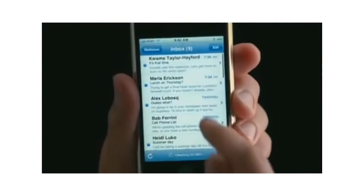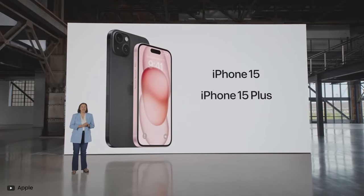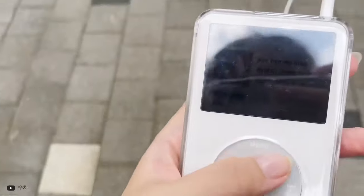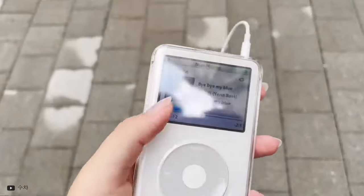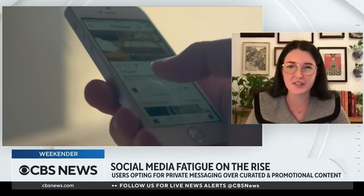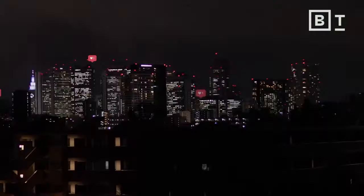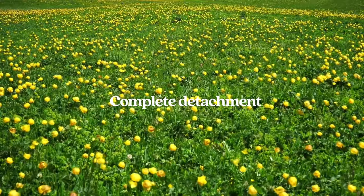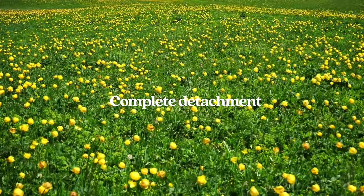So why does the iPod Classic still matter now? Well, technology is still constantly evolving, but I think there's a certain charm in having a portable, offline, and dedicated music player to listen to downloaded music through wired headphones. In a world with so much noise and social media bombardment, the idea of using a device that offers complete detachment is in a way sort of peaceful.